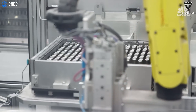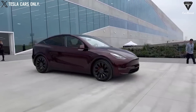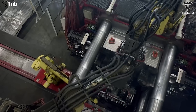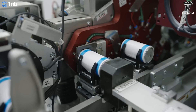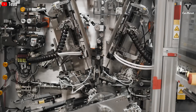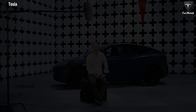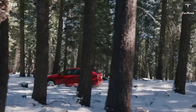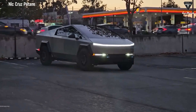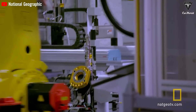While the 4680 battery boasts some impressive specs, you can only find it in specific Tesla vehicles like the Model Y, manufactured at Tesla's factory in Texas. It is five times the size of the 2170 battery and even larger than Tesla's previous 18650 battery. The 4680 battery is expected to be equipped in more Tesla models, including the upcoming Cybertruck delivery by the end of this year. Not only is it cheaper, but it also offers more distance on a single charge.